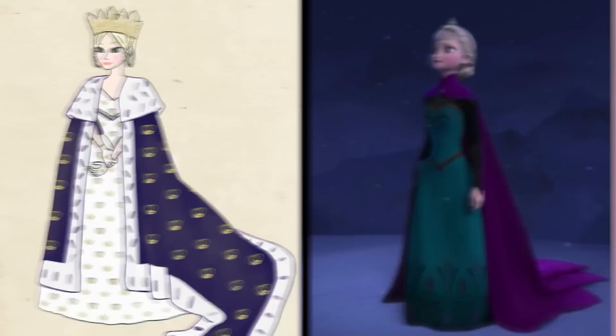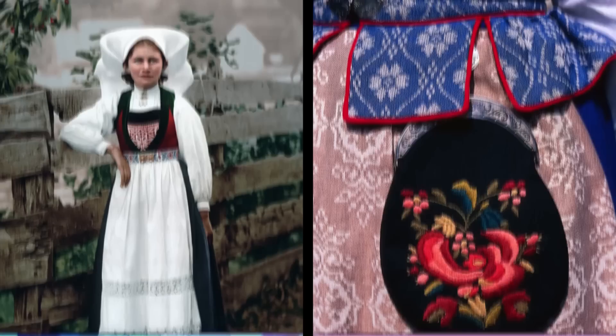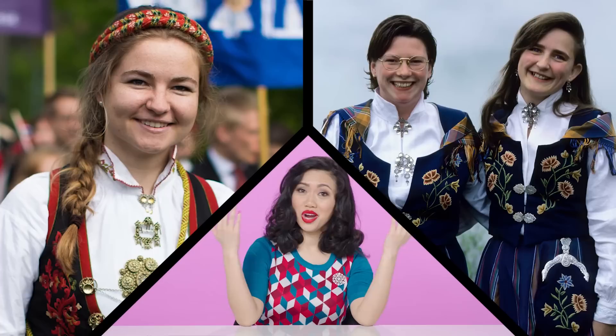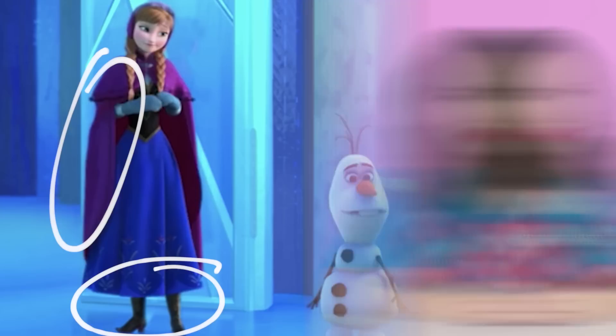Let's move on to Anna. Anna purchases this outfit from Wandering Oaken's Trading Post, on the way out to the countryside. So was this accurate for the 19th century Norwegian countryside? The animators really took care to include elements from traditional Norwegian folk clothing. There's a specific Norwegian folk costume called the bunad, and that is what the animators were going for with Anna's costume. The main inaccuracies I see are really her boots and the color of that cape.